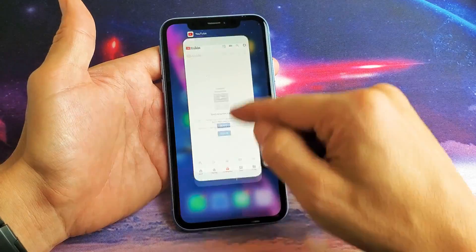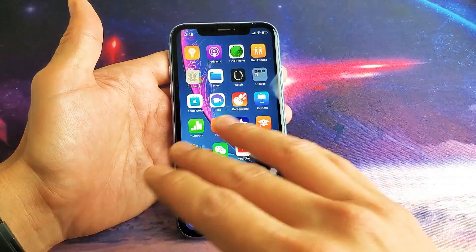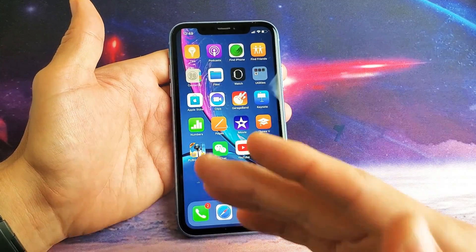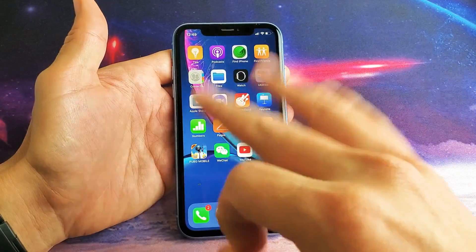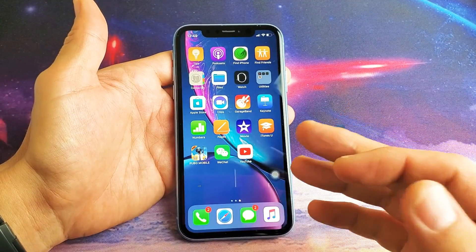If I want to close it, I just go ahead and swipe up. Now, you may have questions — maybe you have like 30 apps open and you want to close them all at once. The thing is, iPhone never provided that solution, so you have to do it one by one, or you can use three fingers to keep closing each individual app.